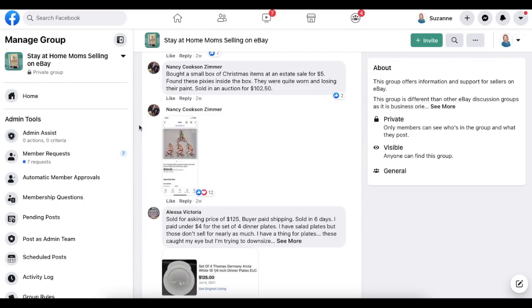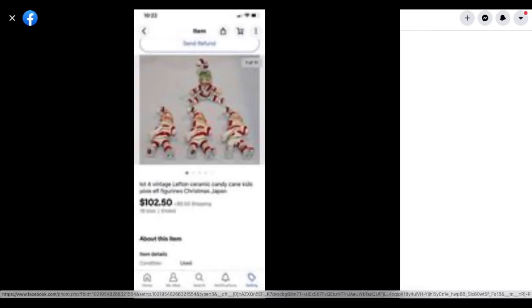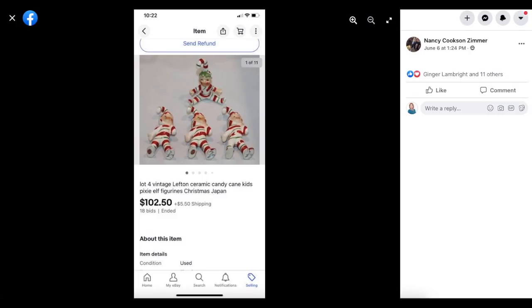Nancy Zimmer bought a small box of Christmas items at an estate sale for $5 and found these pixies inside. They were quite worn and losing their paint, but sold on auction for $102.50. They are Lefton brand — a vintage brand made in Japan. You can tell when an item was made based on where it was made, and Japan is definitely vintage.